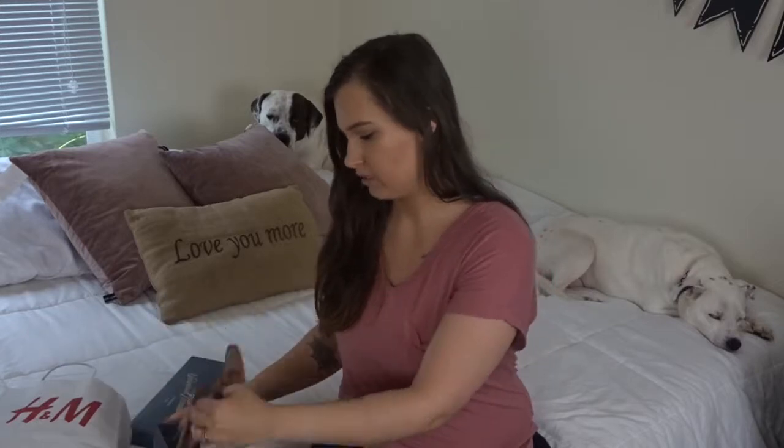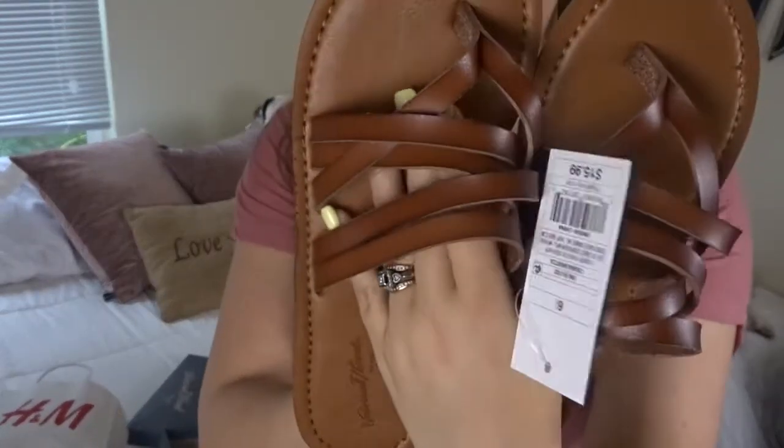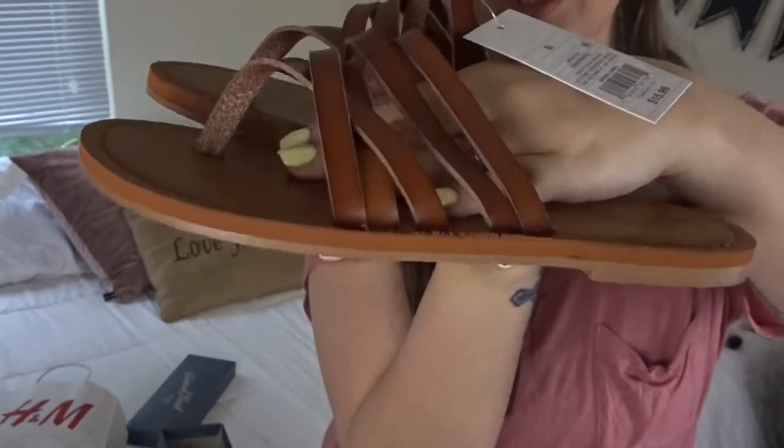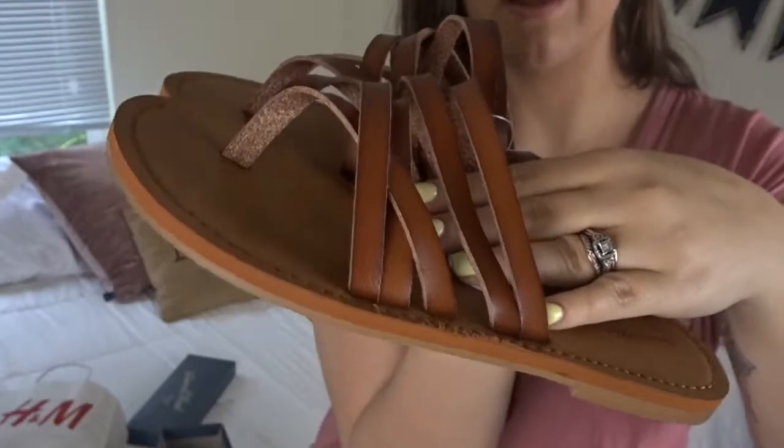The next pair of shoes I bought is a pair of sandals I got from Target. They're just a pair of brown flip-flops with all these straps on them — just a basic sandal. These were only $15.99, and I got them during the buy one get one half off sandals sale at Target last week, so I also picked up a pair of plain black flip-flops as well.